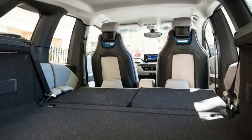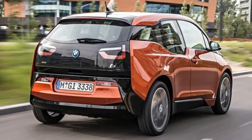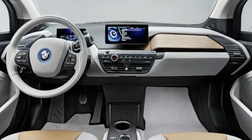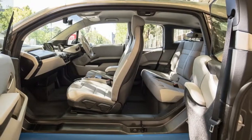All models are driven by an electric motor powered by a 33 kWh battery that can be charged in three and a half hours with the proper charger. A range-extending two-cylinder gasoline engine is available, giving the i3 up to 150 miles of total range.